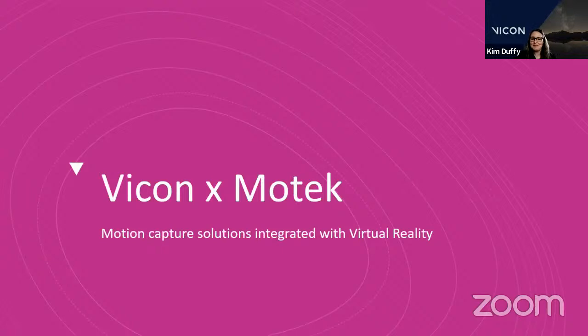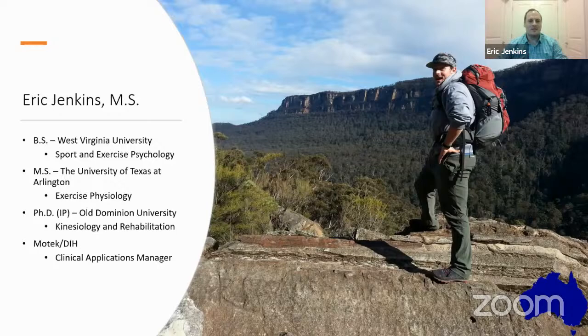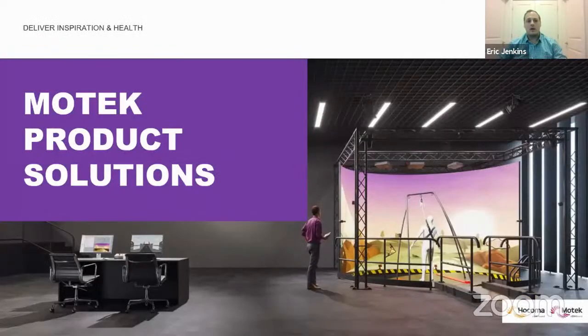Eric is currently completing his PhD at Old Dominion University, focusing on landing biomechanics. He is here to discuss the virtual reality technologies offered by MoTech and how they utilize Vicon motion capture technology to provide real-time visual feedback and data analysis. Thank you, Kim. I focus a lot on biomechanics — I took my first biomechanics class at West Virginia University and found it combined my passion for sports with my love of math and physics, forming the foundation of my masters and PhD work.